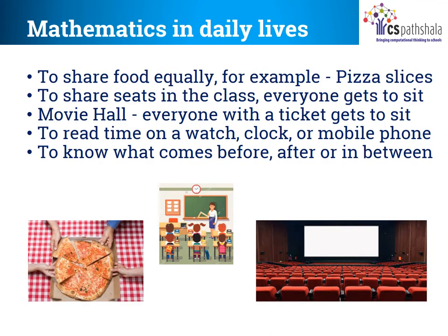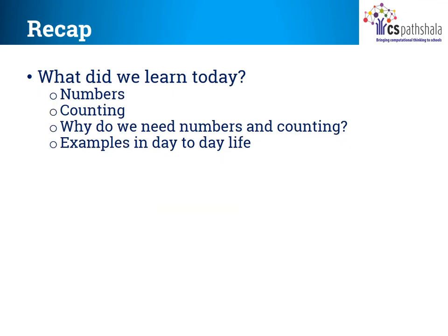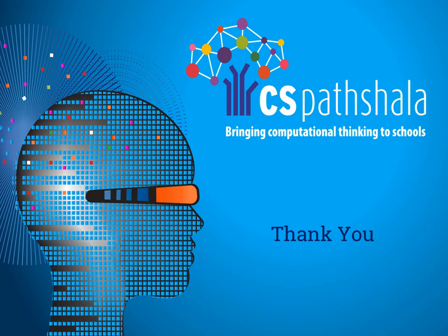So mathematics is required in daily lives — to share pizza equally, to share seats in the class so that everyone gets to sit, in a movie theatre where everyone with a ticket gets to sit, to read time on a watch or clock or mobile phone to see whether we are late or in time, and to know what comes before, after or in between. So dear students, what did we learn today? Numbers, counting, why do we need numbers and counting, and examples in day-to-day life. Thank you. See you soon.